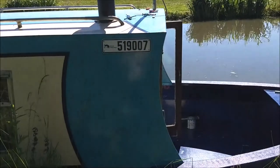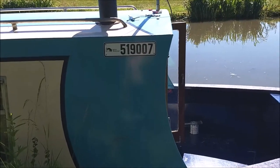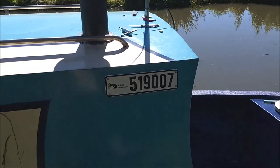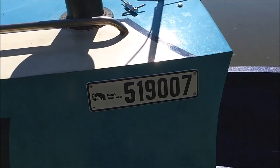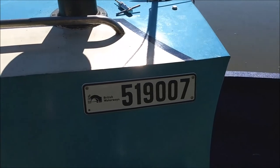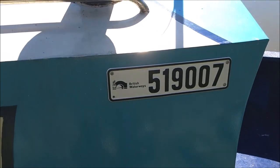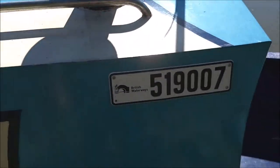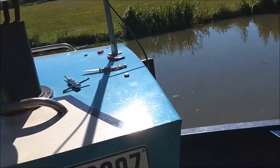These are the plates for the boat license number - CRT British Waterways number. We've had them for as long as we've had the boat, and it's taken me this long - about two years - to put them on. You actually need to get the drill out and drill the holes first.